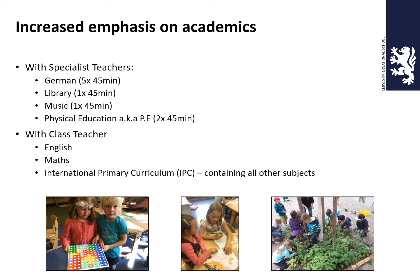There is an increased emphasis on academics. With the class teacher, children will have English, Maths, and IPC containing all of those subjects including PSHE — physical, social, health and economic education. The class teacher basically spends two-thirds of the time teaching the children, and then there is one-third of specialist lessons for your child.